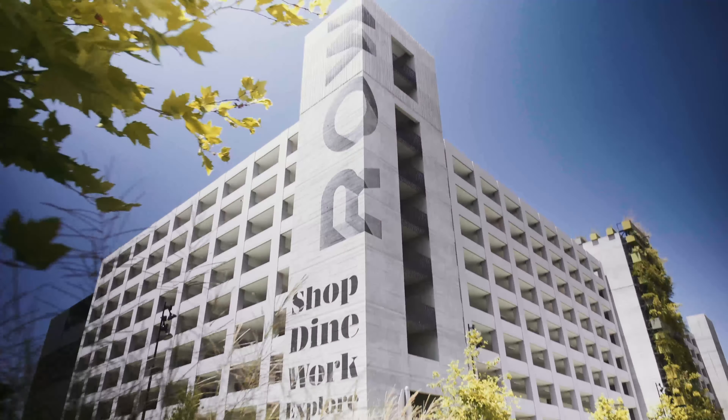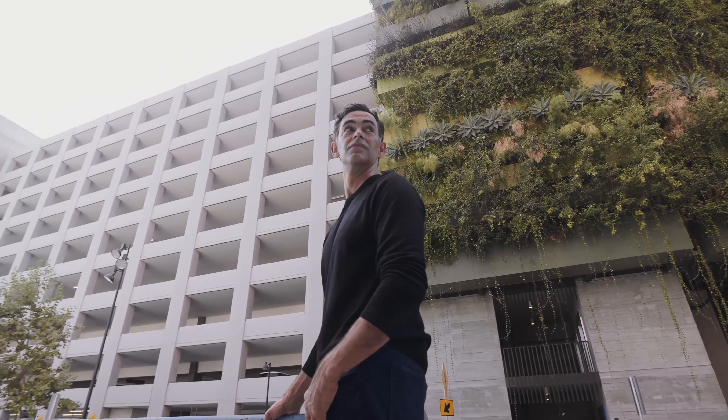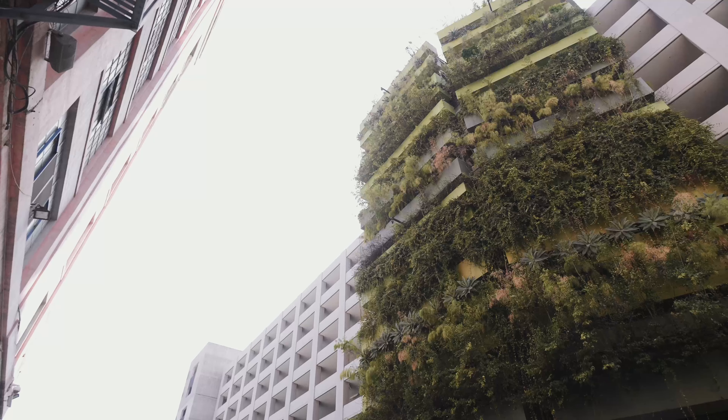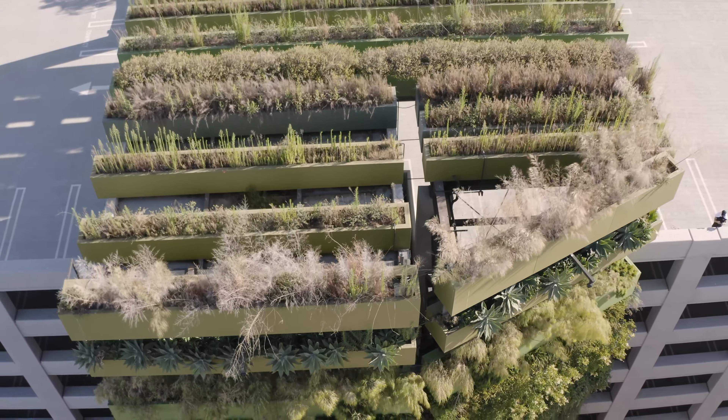Roe was one of the richest projects we've ever worked on because of its long history and storied buildings. The first step in developing a concept for this site was to do a ton of research. Once we understood that history, we could start adding to that story with the new design for a mixed-use district.